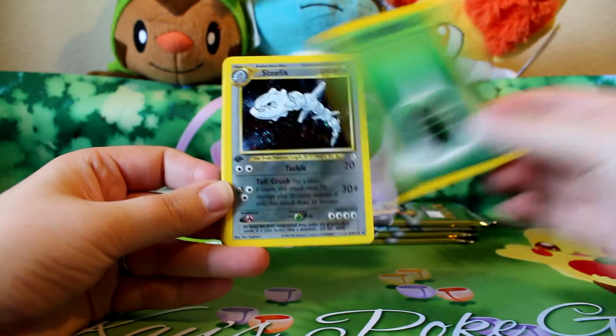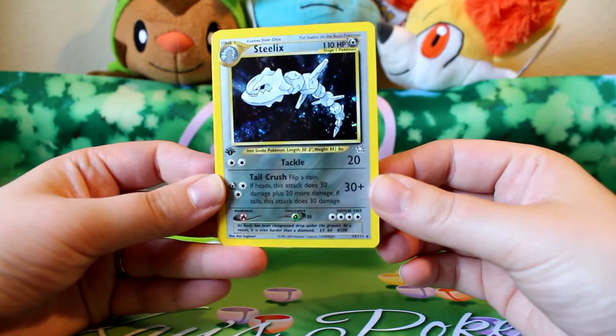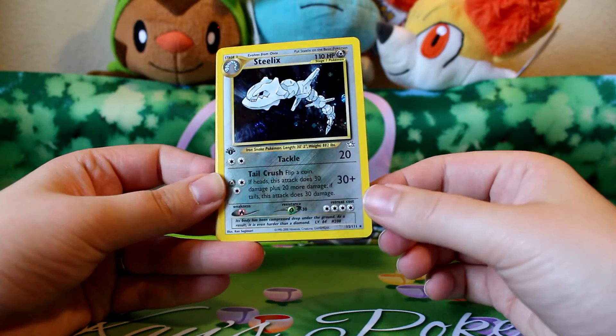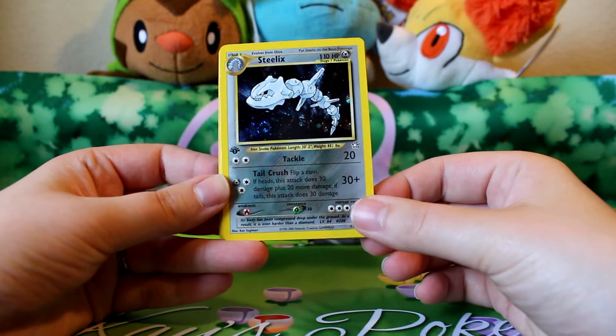Here's a Grass Energy. Awesome! A hollow first edition Steelix. So there you go, there's a hollow. Beautiful card too. Almost looks like the silver here is holographic even though it's not, but it's just a little shiny. Gorgeous.